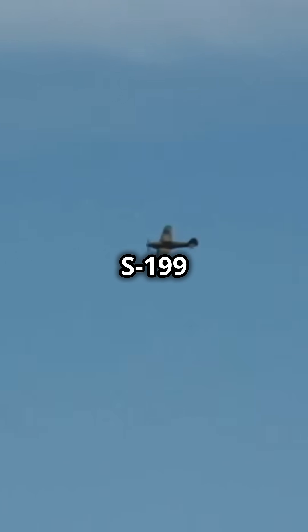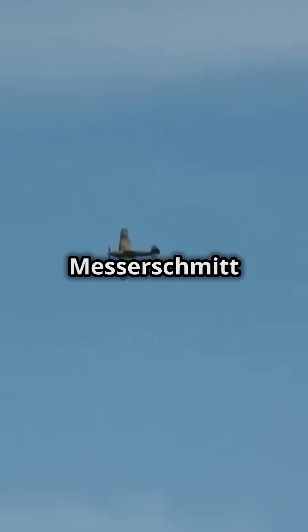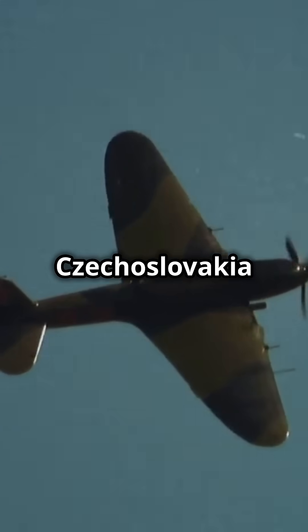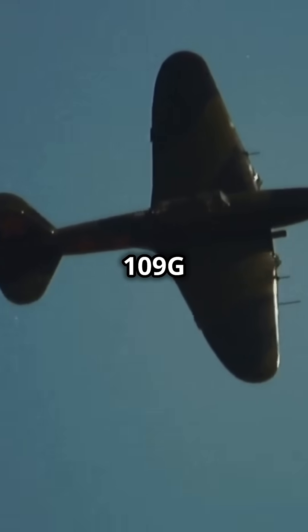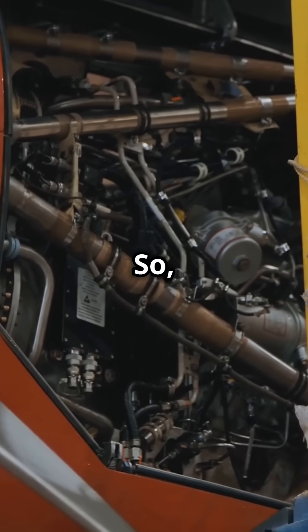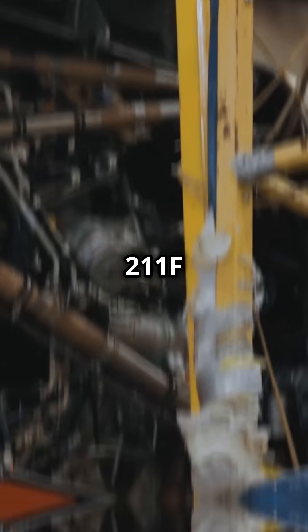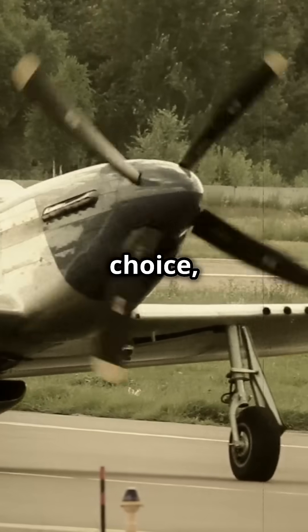The Avia S-199 is like the cool cousin of the Messerschmitt BF-109G. After WWII, Czechoslovakia had tons of BF-109G airframes but no engines. So what did they do? They slapped a Junkers Jumo 211F engine in there. Weird choice, right?